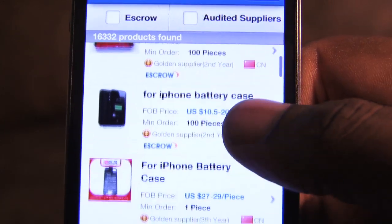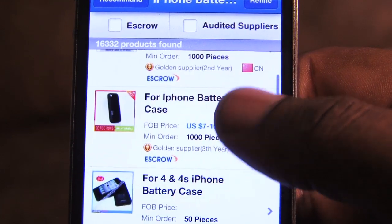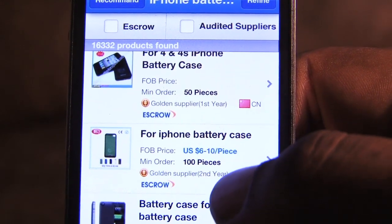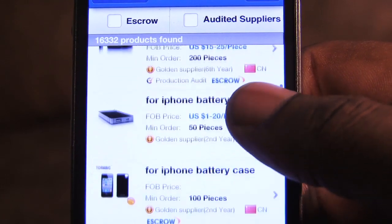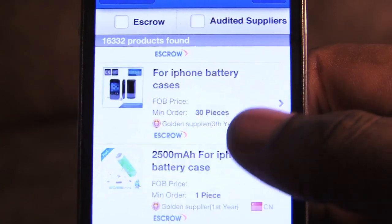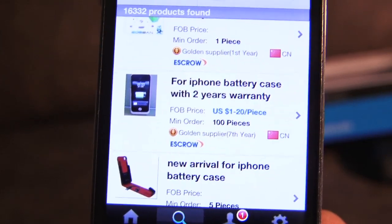As you can see here, a nice red iPhone 4 battery case, but the drawback is you have to buy 100 pieces. Now, in some instances they will let you purchase one item just to see how it looks and to see if it's something that you want to sell. A lot of these items you can get and just buy one of them and be done.